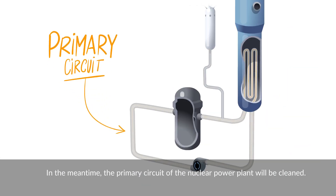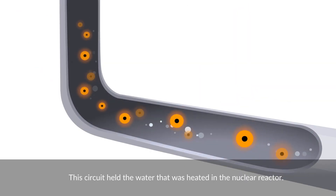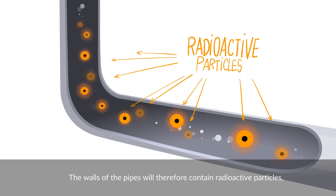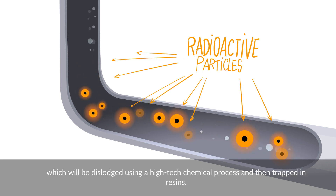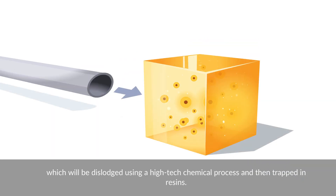In the meantime, the primary circuit of the nuclear power plant will be cleaned. This circuit held the water that was heated in the nuclear reactor. The walls of the pipes will therefore contain radioactive particles, which will be dislodged using a high-tech chemical process and then trapped in resins.